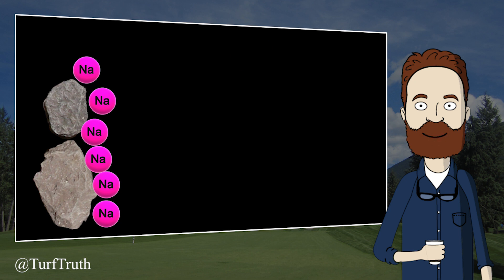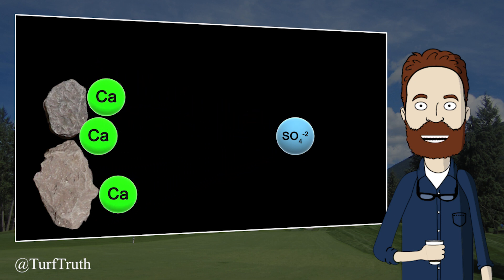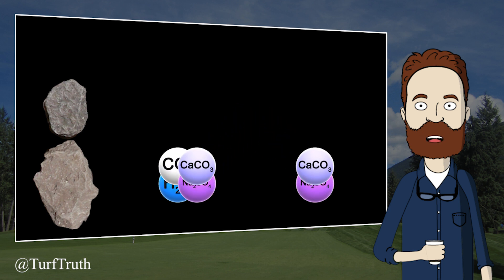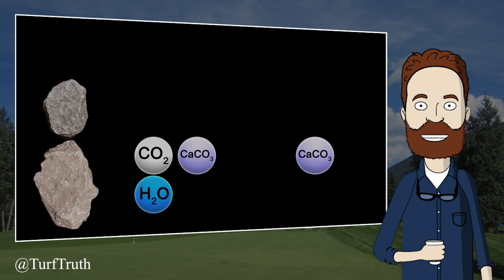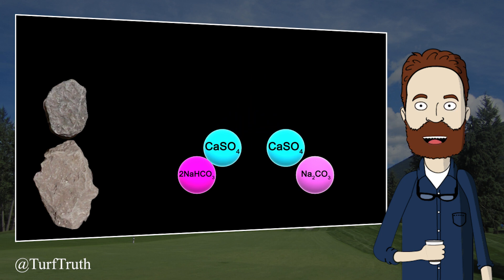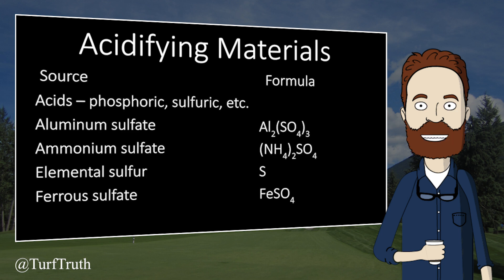Gypsum is calcium sulfate, and when calcium sulfate enters a sodic soil, it will dissociate into calcium and sulfate. The calcium can replace sodium on the soil exchange sites, and the sulfate will bind the sodium forming sodium sulfate. Simultaneously, sodium in the soil solution in the form of sodium carbonate or sodium bicarbonate will be converted to calcium carbonate and sodium sulfate. The resulting sodium sulfate must be leached out of the root zone for this process to be beneficial. After the sodium in the soil is leached, the carbonate previously associated with sodium will be less soluble and therefore less likely to bind with hydrogen, resulting in a pH reduction.